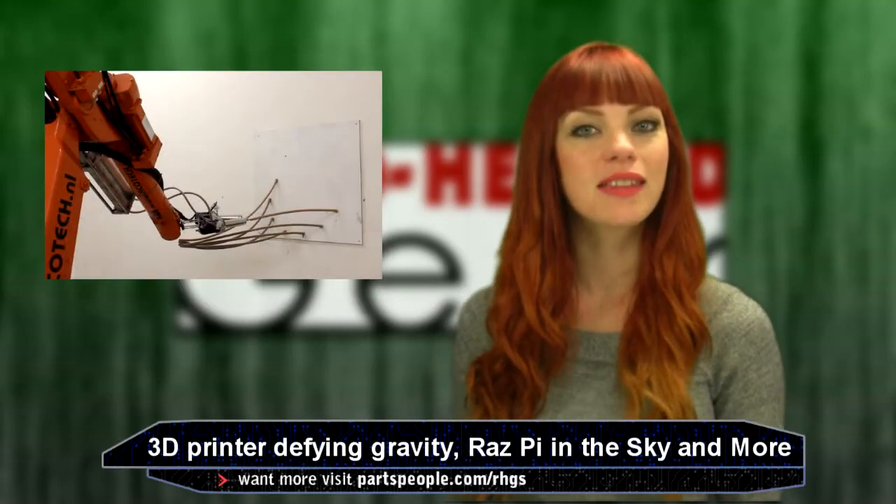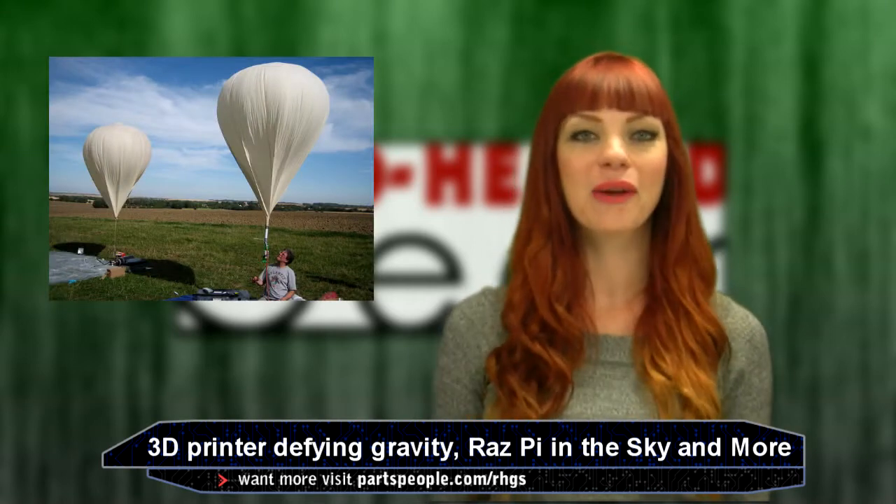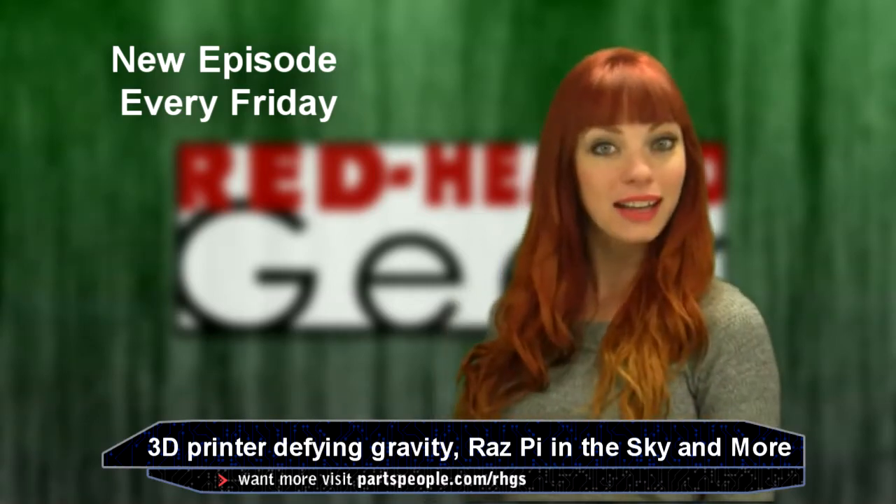Humanoid robots, 3D printing that defies gravity, more 3D printing, and a Raspberry Pi that went for a ride in the sky. It's the last day of May, I'm Daria, and this is the Red Headed Geek Show.